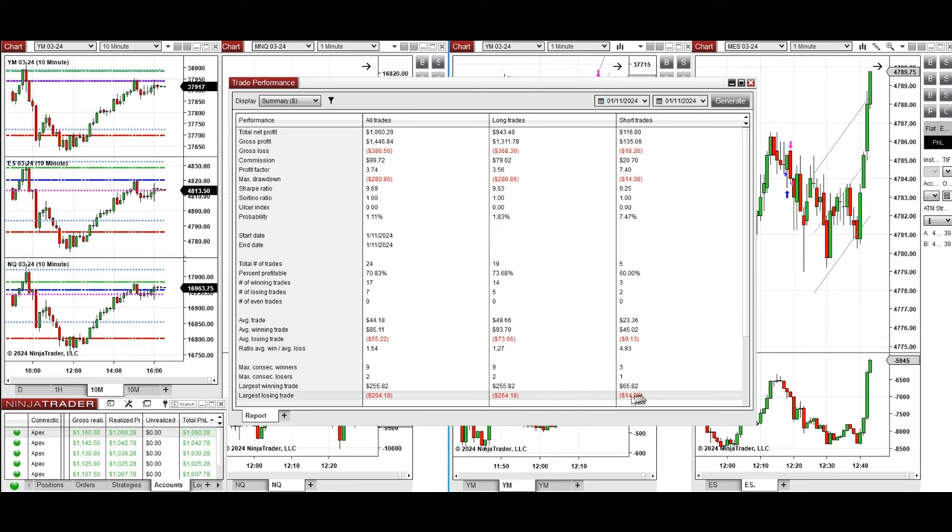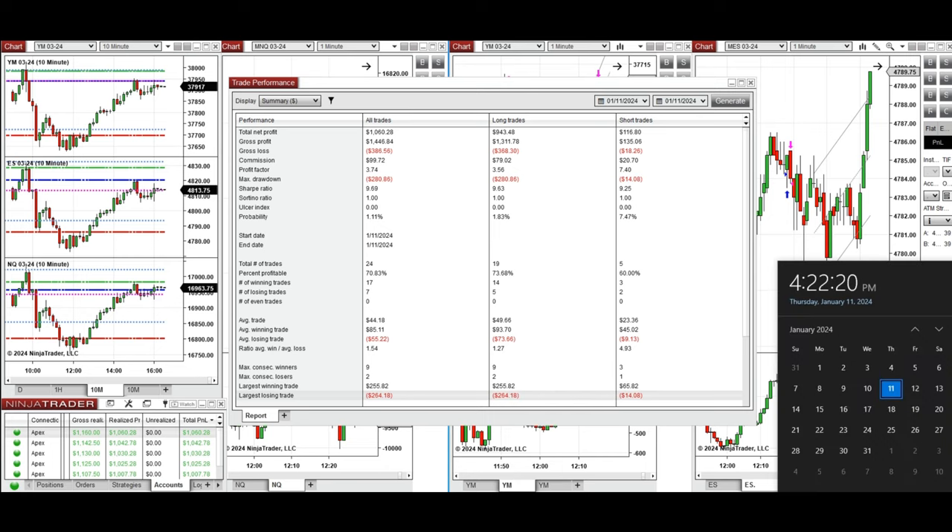Hope this trade taken by the PAD system for fast scalping is useful for you. Let us know if you have any questions. Have a wonderful day.